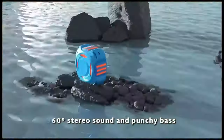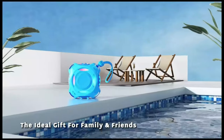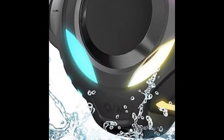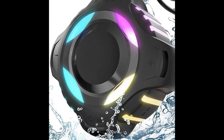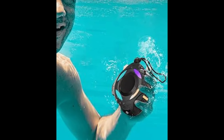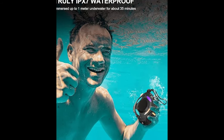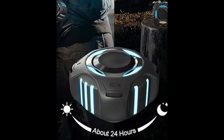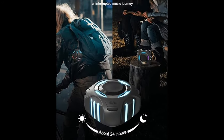Waterproof, dustproof, sweatproof, ringproof, snowproof, and dropproof — this portable speaker has been rigorously tested for most environments and is ideal for pool sports, kayaking, bathrooms, beaches, boating, camping, and travel. This speaker is ready for any adventure. Simply press the light button to enable the colored lights and press again to switch the light mode to make your party more fun.